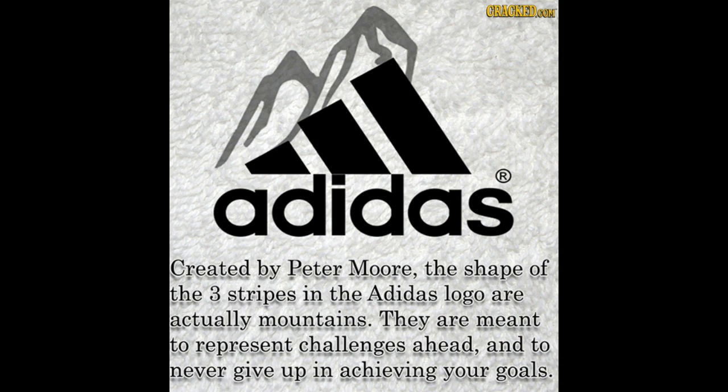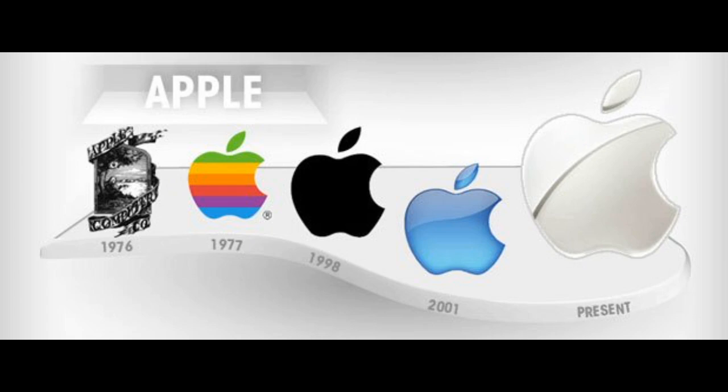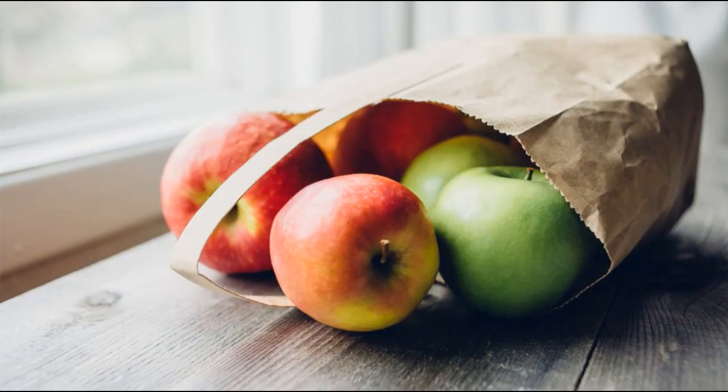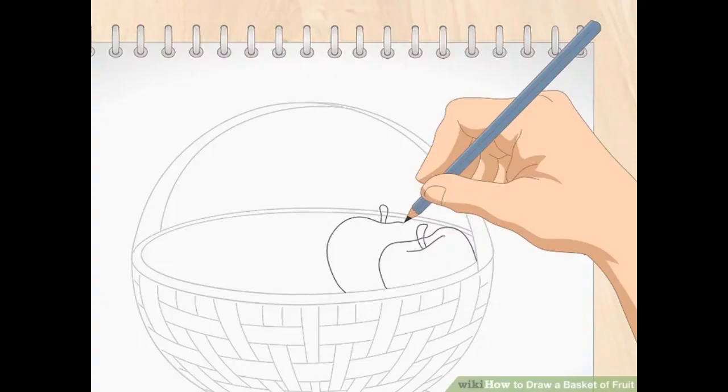Number 15 is Apple. Rob Janoff created the famous Apple logo. When designing it, the concept was related to a bag of apples. The bite taken out of the apple is key — it is a play on the word 'byte,' a unit of digital information.